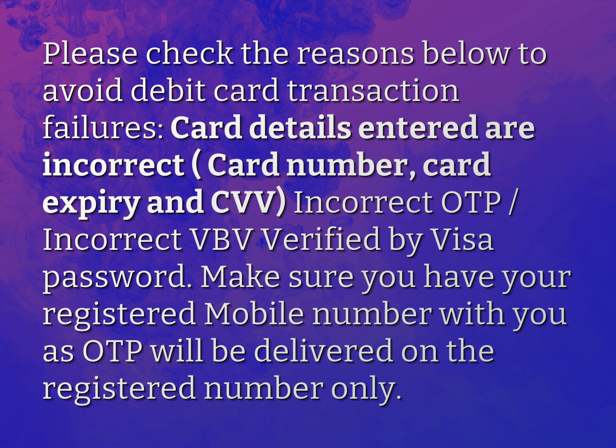Make sure you have your registered mobile number with you, as the OTP will be delivered to the registered number only.